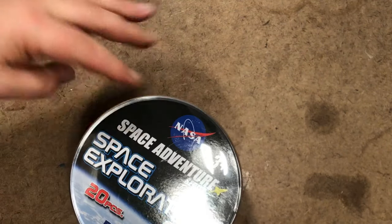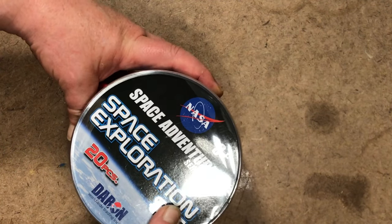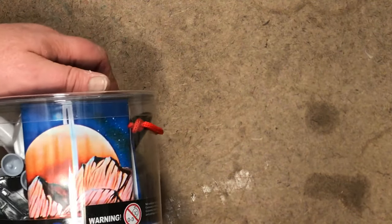The price on this was about 18 bucks shipped. Space Exploration set, 20 pieces. Not quite the bucket.